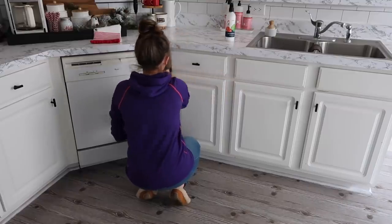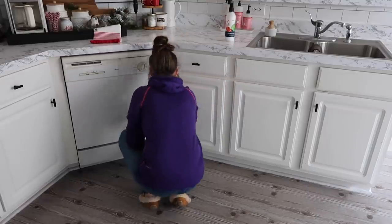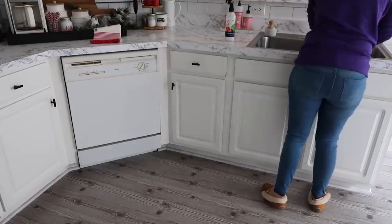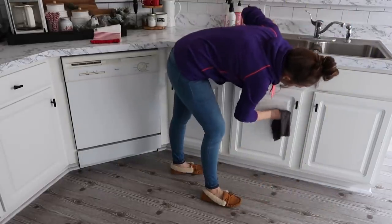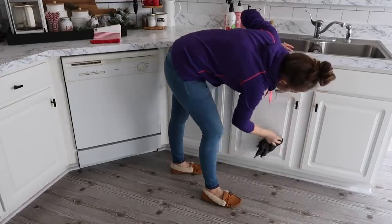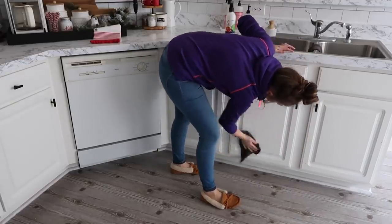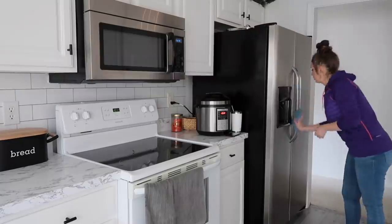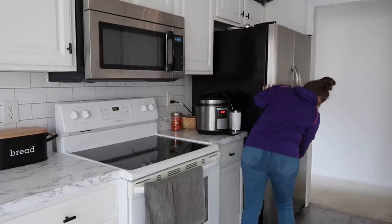Also, if you're interested, these knobs are actually from Amazon and they are a great little renter's hack because they bring a modern touch. You don't have to drill multiple holes, especially if your kitchen just has knobs with one screw. I'll leave them linked in the description box. Another perk is that they are super inexpensive.